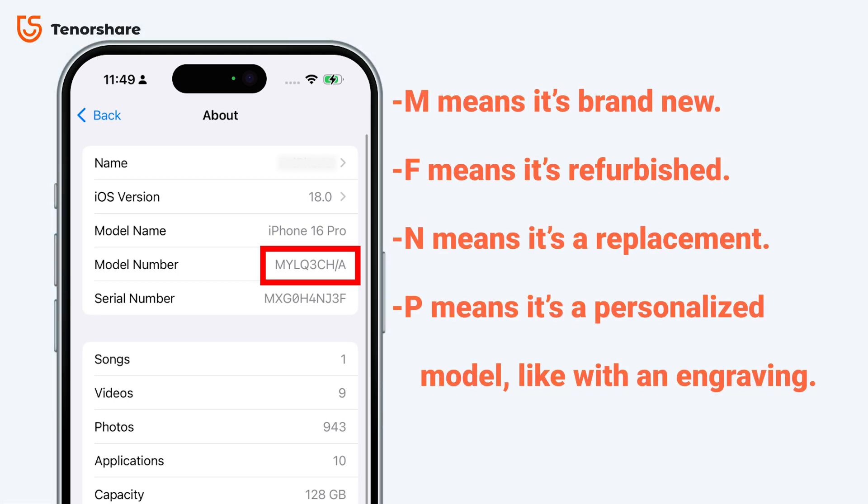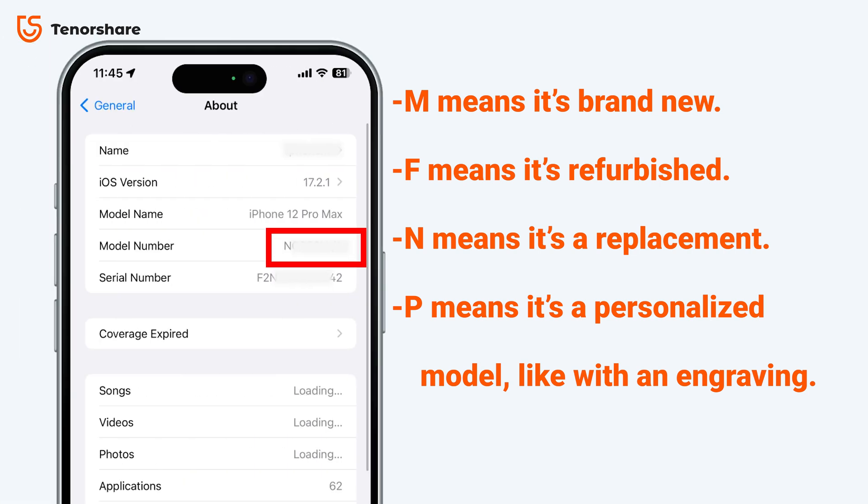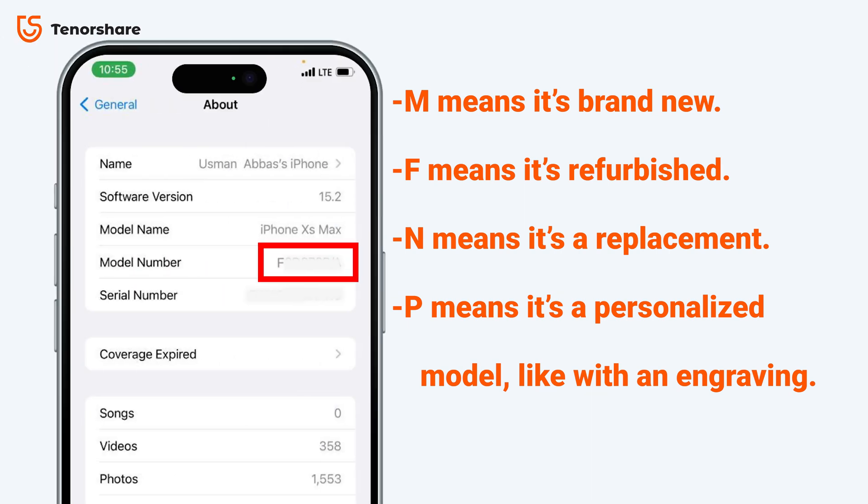Here's what the first letter of the model number tells you. If it starts with an N, it means it's a replacement by Apple — likely swapped by Apple for a malfunctioning device. If it starts with an F, it was refurbished by a company other than Apple but with Apple's approval of the program. If you notice an issue with your model number, consider returning it or taking other related actions.